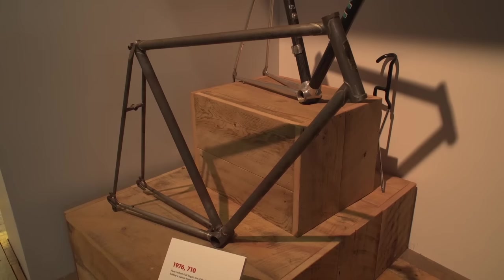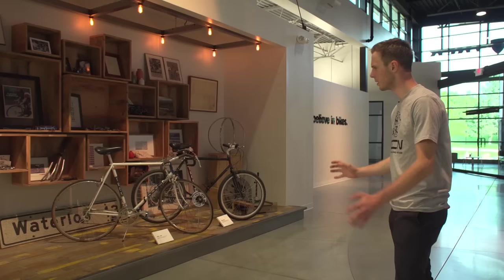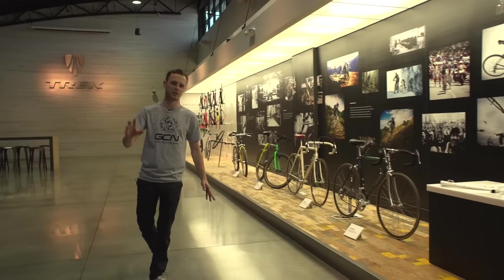Each of the areas in the atrium here is based around one of Trek's brand principles. This one is 'Born in a Barn,' because Trek quite literally was born in a barn — their first bikes were manufactured in a barn, which is on site here in Waterloo, Wisconsin. We'll take a look at that in a bit. These are some of the very first bikes: the 1976 Trek 710, one of the first 100 steel frames ever made.